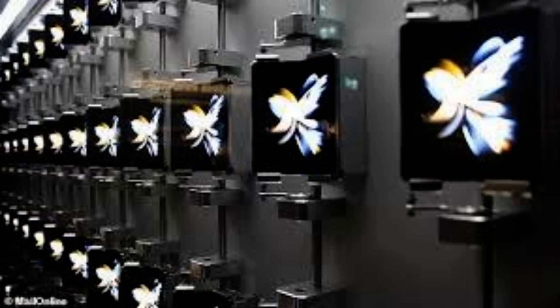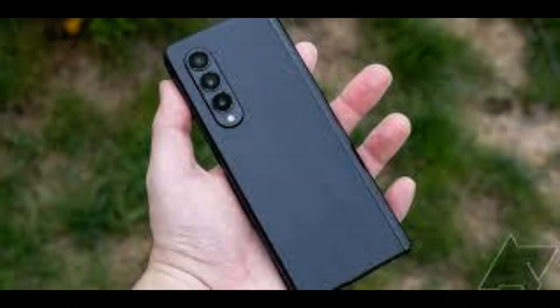Samsung has launched two new foldable smartphones with flexible glass that folds down the middle of the screen, including its most expensive device yet. The Korean tech giant lifted the lid on several new products at its Unpacked event on Wednesday, including the Galaxy Z Fold 4.